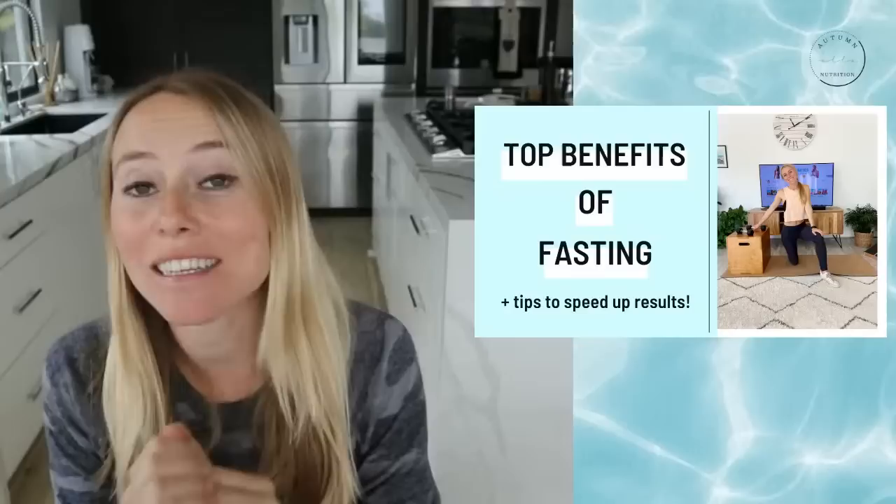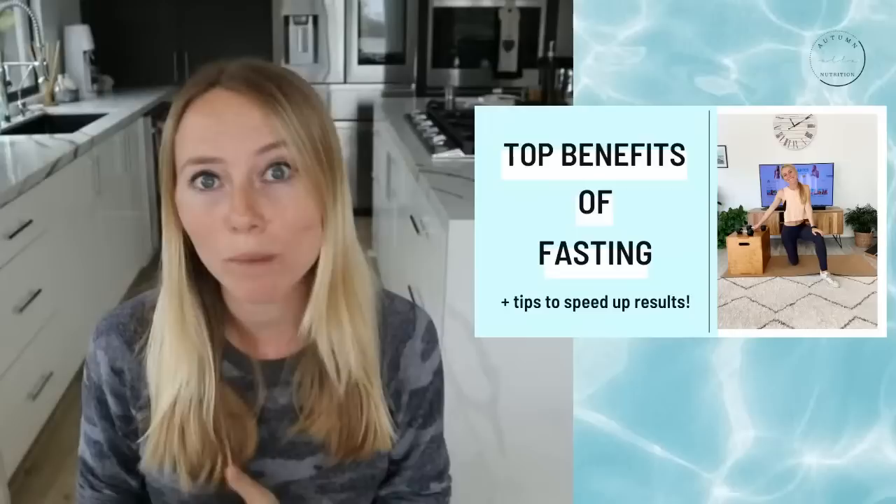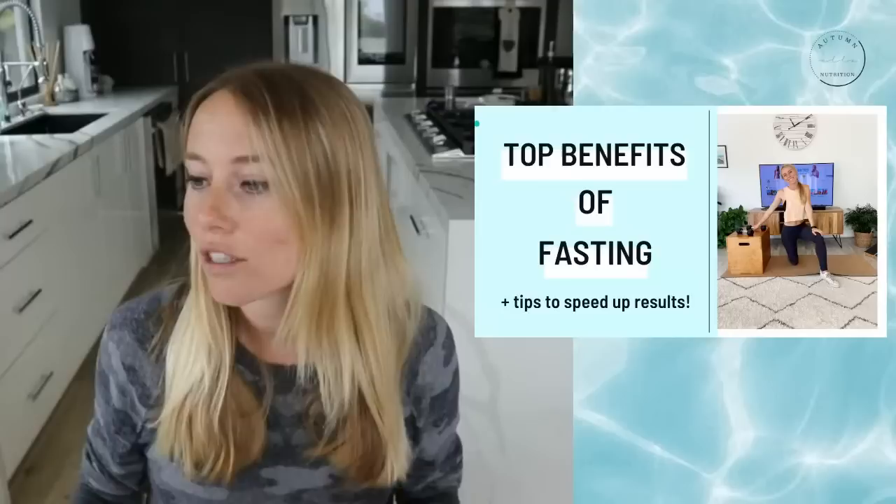Good morning, everybody. Today we're going to be going over the top benefits of intermittent fasting, plus tips on how you can actually speed up your results. I'm really excited to go into this because we talk a lot about how to use intermittent fasting, and I really wanted to make sure we dove into the main study benefits and what's really going on in the body.